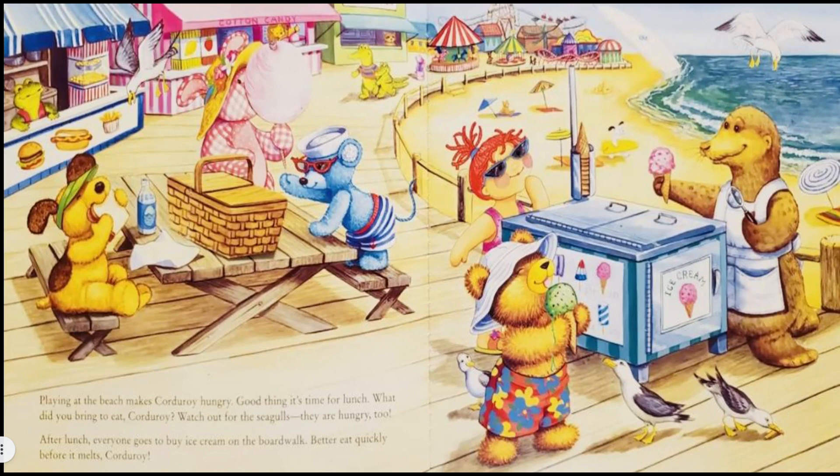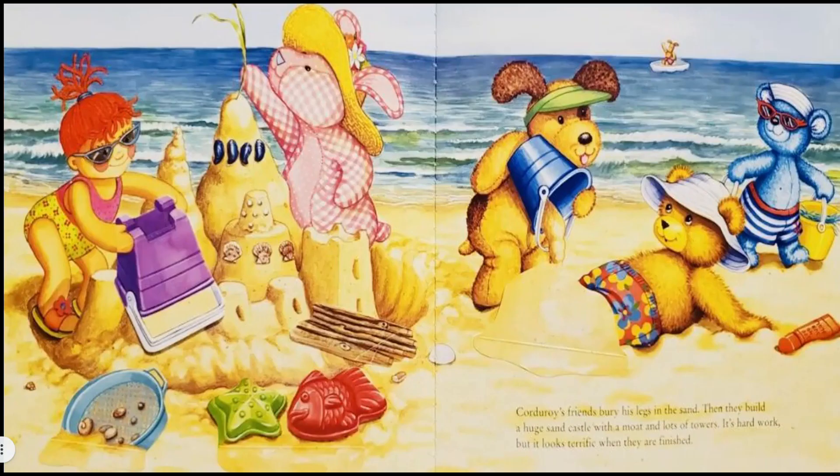Mmm, that ice cream cone looks yummy! Corduroy's friends bury his legs in the sand. Then they build a huge sandcastle with moats and lots of towers. It's hard work, but it looks terrific when they are finished — it sure does!